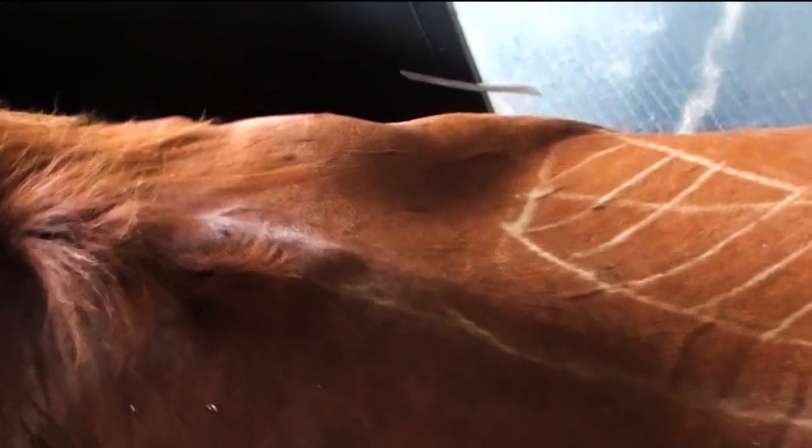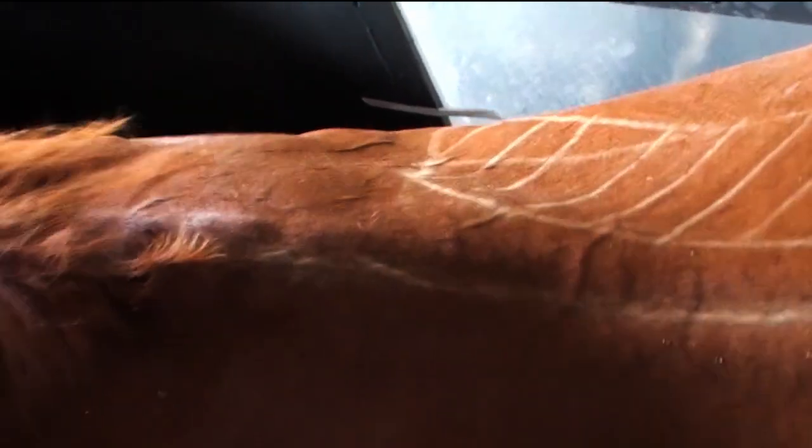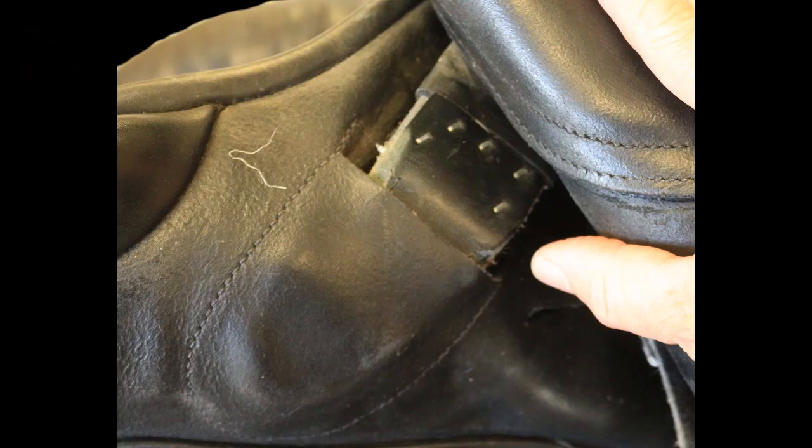English saddles are designed and fitted to avoid the scapula and its cartilage, approximately five centimetres behind the scapular cartilage. However, this can be an inaccurate location, as the cartilage can extend five centimetres beyond the scapular bone to contact the tree points when it is rotating.